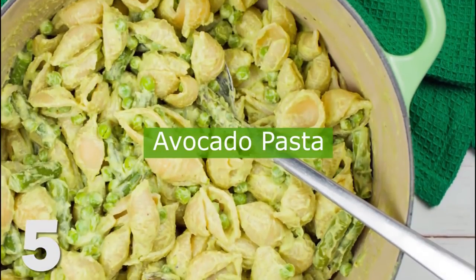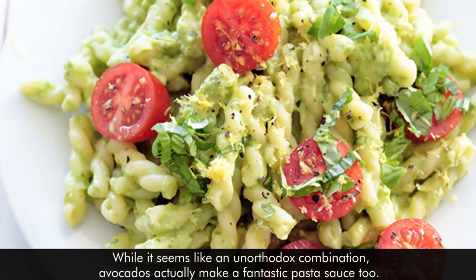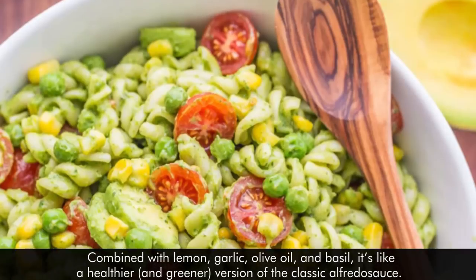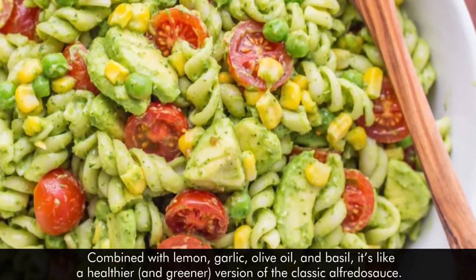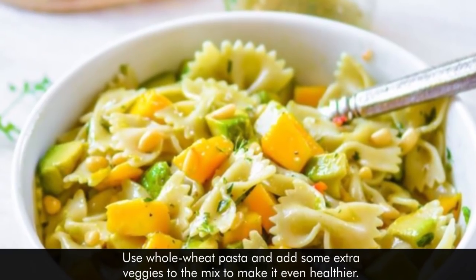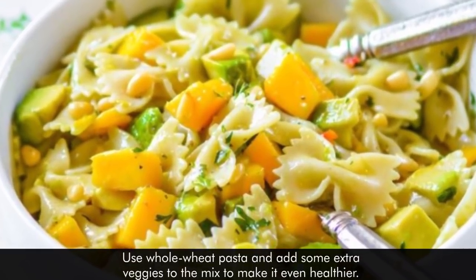5. Avocado Pasta. While it seems like an unorthodox combination, avocados actually make a fantastic pasta sauce too. Combined with lemon, garlic, olive oil, and basil, it's like a healthier and greener version of the classic alfredo sauce. Use whole wheat pasta and add some extra veggies to the mix to make it even healthier.